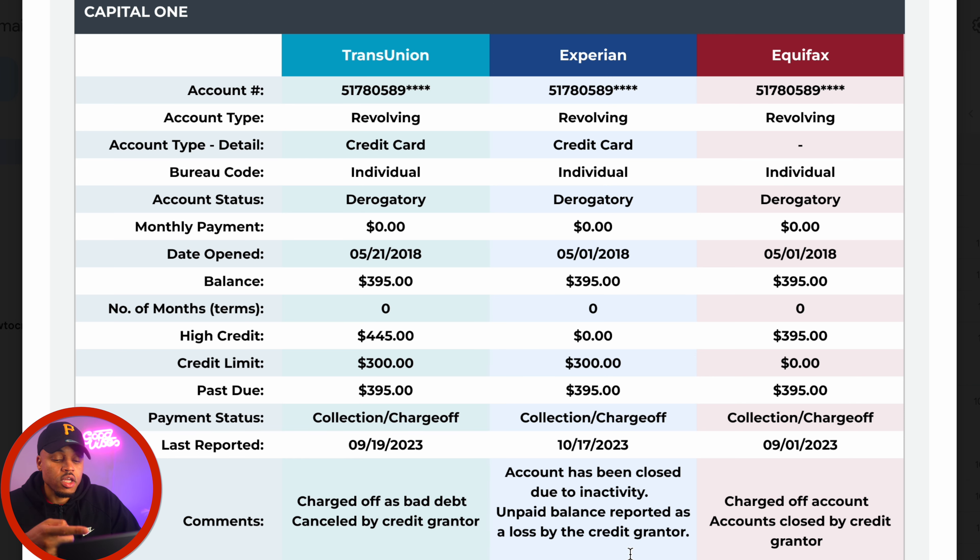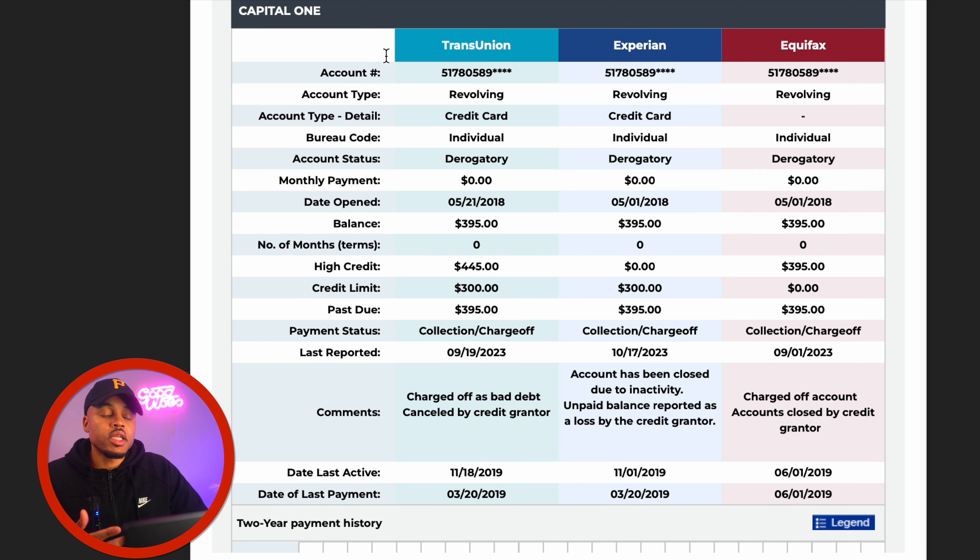One of my subscribers was able to remove a charge-off from their credit report by using this method. If you've looked at your credit report lately and you have either one or multiple charge-offs, and you've been searching TikTok, Instagram, YouTube trying to get them removed and everything is not working, don't worry, I got you. In today's lesson, I'm going to be giving you a full guide and strategy on how you can remove these charge-offs step by step.